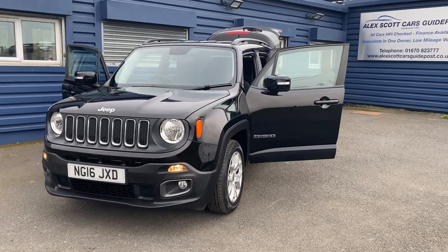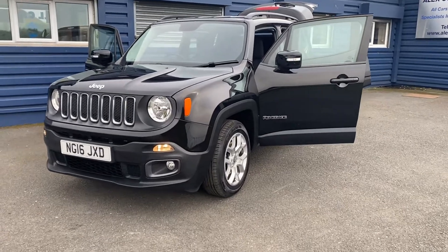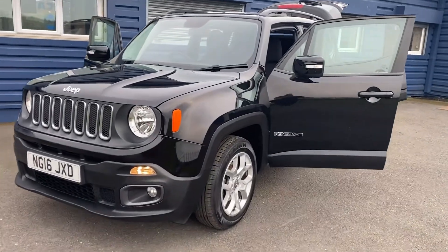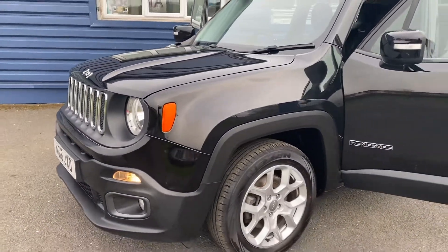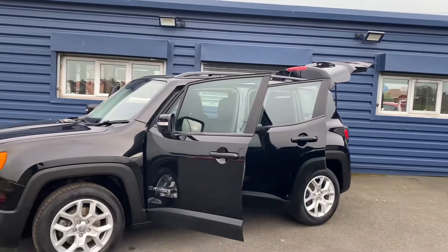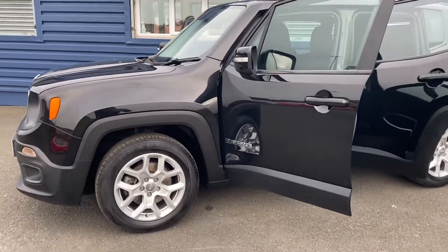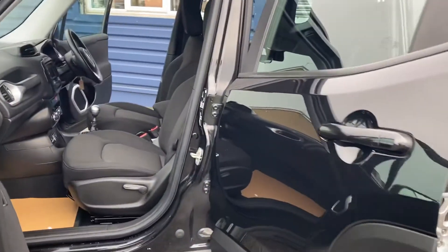Hello and welcome to Alex Rock Cars in Guidepost. We have to offer this lovely 2016, 16-plate Jeep Renegade Longitude. This is a 1.6 petrol version, it's in lovely condition inside and out, finished in a lovely metallic black, and it's only had two owners from new.